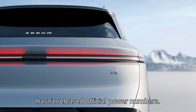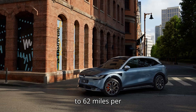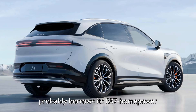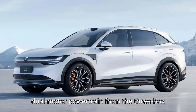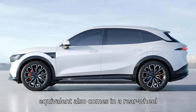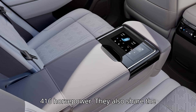Zeekr hasn't released official power numbers, but it does say the 7X can accelerate from 0 to 62 miles per hour — 100 kilometers per hour — in 3.8 seconds in its highest powered variant, which probably borrows its 637-horsepower dual-motor powertrain from the three-box Zeekr 007. The 7X sedan equivalent also comes in a rear-wheel drive, single-motor flavor with 416 horsepower.